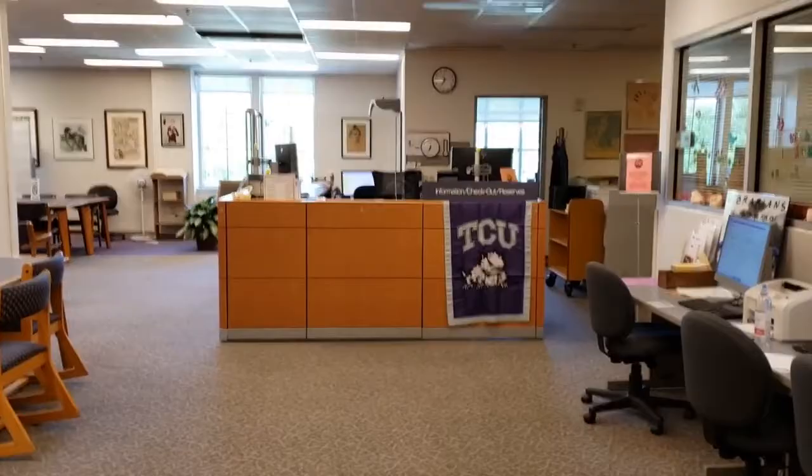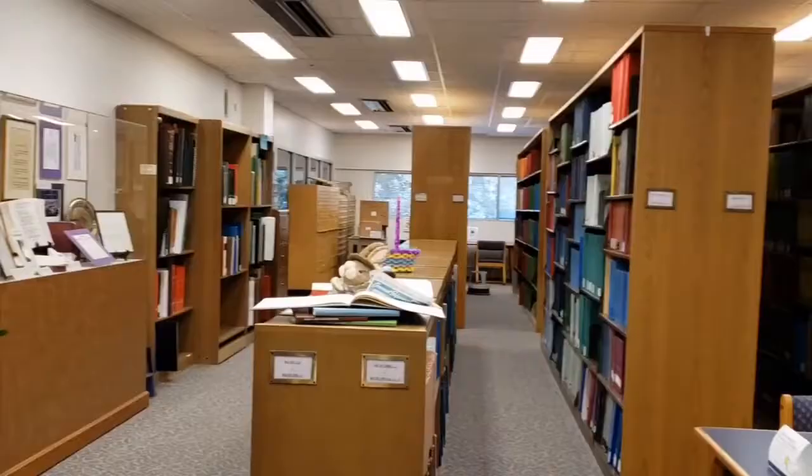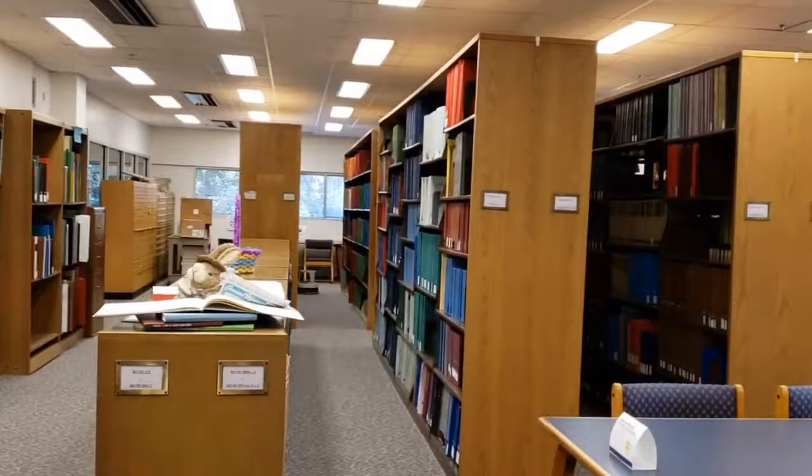This is the Music Media Library — this is the room where it happens. As Horned Frogs, you have access to a wonderful collection of music: print books, reference materials, rare books, DVDs, and CDs, all covering lots of genres, all here in this space or in special collections.